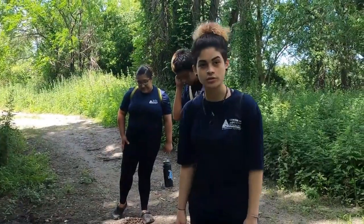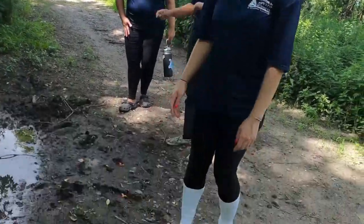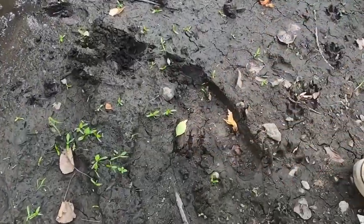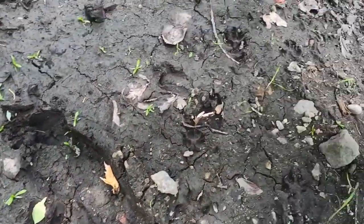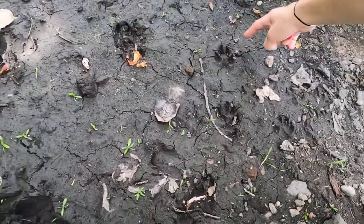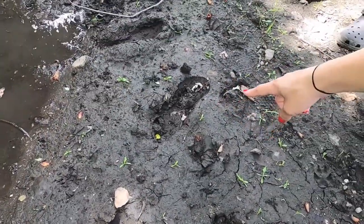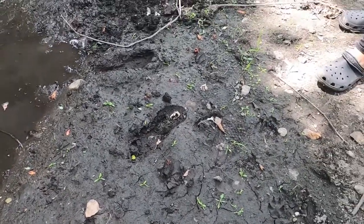Oh guys, did you also notice there are deer tracks here too? I bet you didn't. There's one right here. There are also maybe dog tracks right here too. And the most dangerous one — the human.